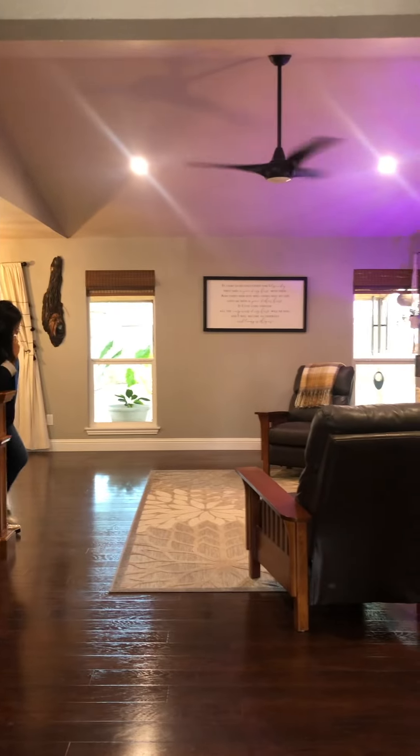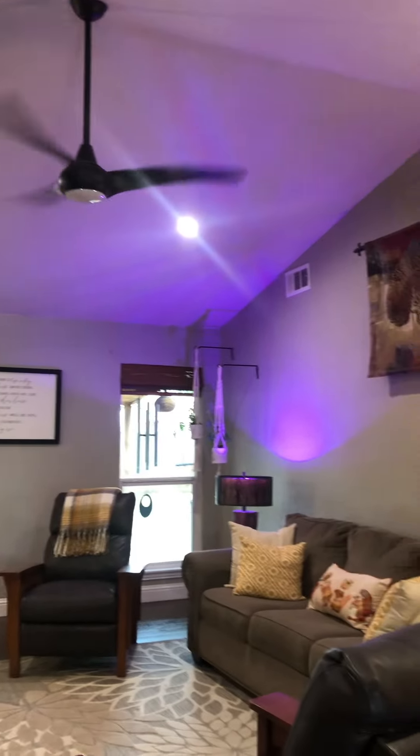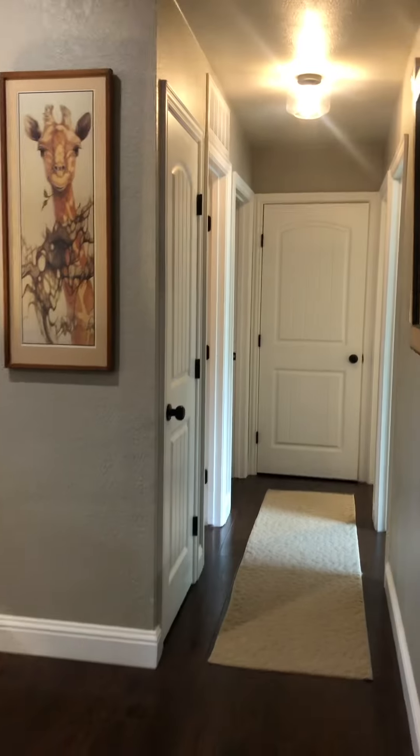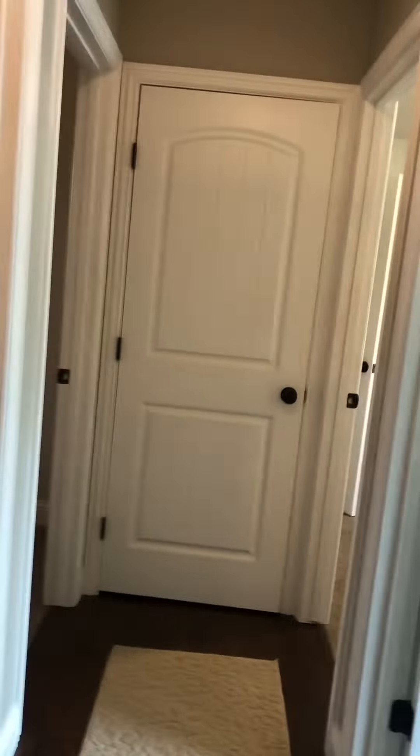You come in right to the main living area — the floors are beautiful and they look like they're in pretty good shape. We don't know if they're wood or laminate, but they're in good shape. No real fireplace, but a good-size main living area with a little bit of a vaulted ceiling. All the bedrooms are right here on the right. You come down and it's got a linen closet here.